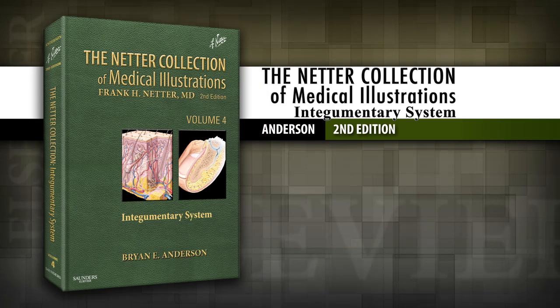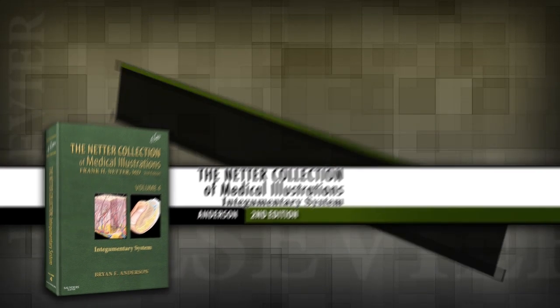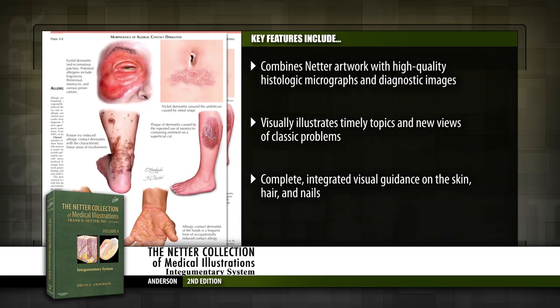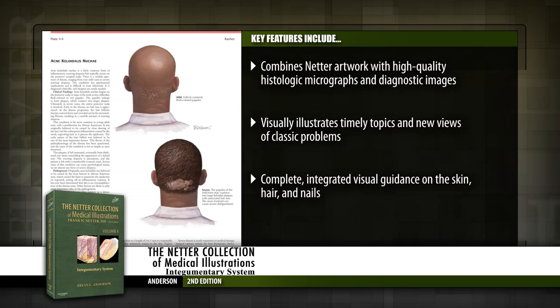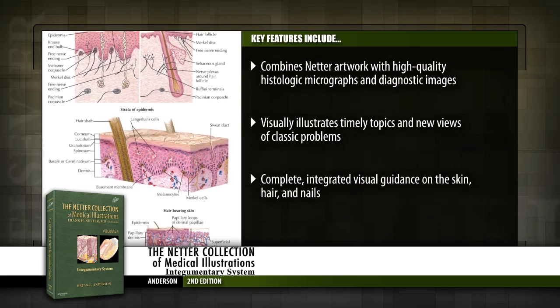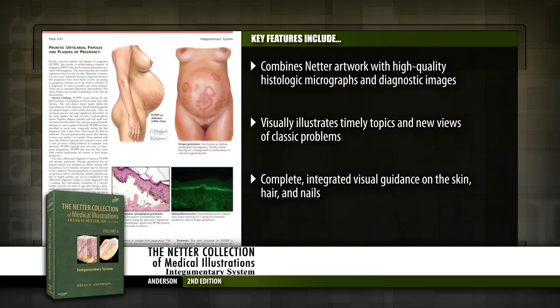Introducing the Netter Collection of Medical Illustrations: Integumentary System. Using classic Netter illustrations along with state-of-the-art imaging studies, the Netter Collection of Medical Illustrations Integumentary System provides a vivid, illuminating, and clinically indispensable view to the basic sciences and clinical pathology of the skin, hair, and nails.